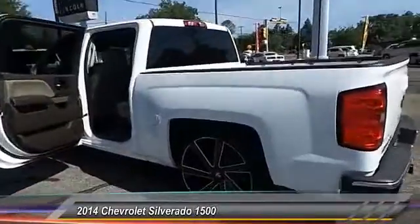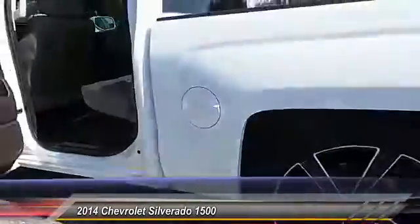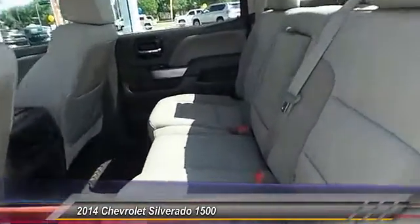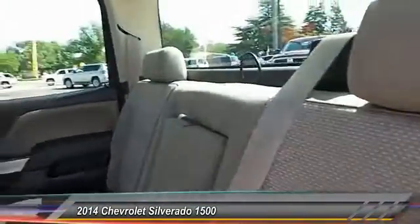Here are some of this vehicle's great options: keyless entry, stability control, steering wheel audio controls, traction control, anti-lock braking system, Bluetooth.